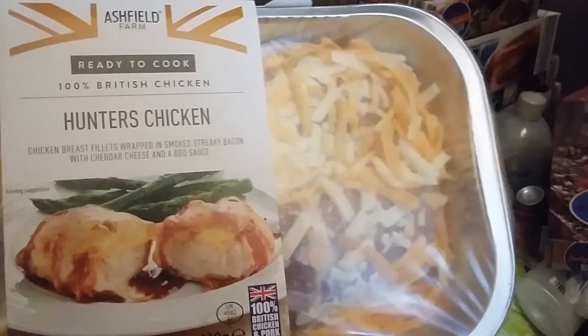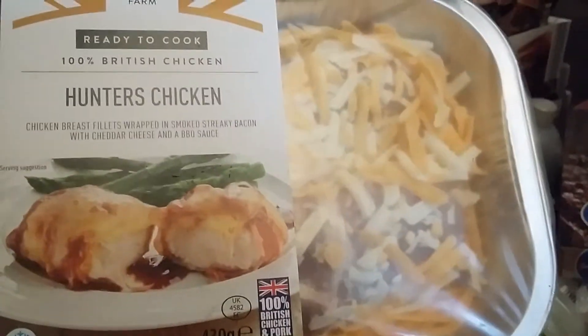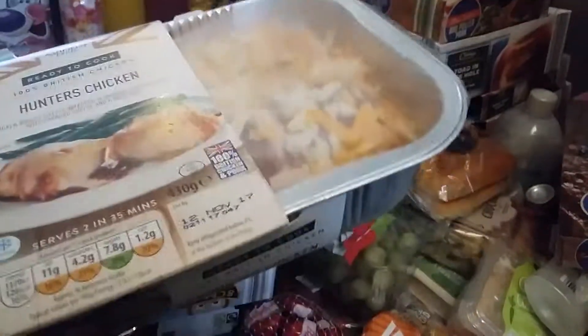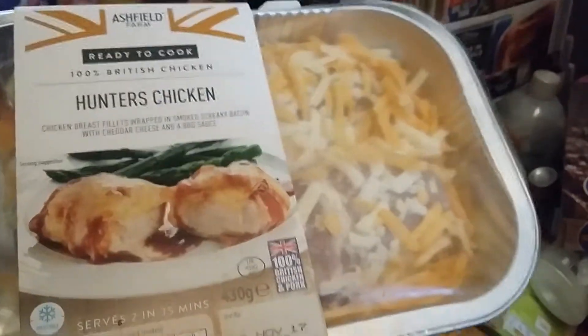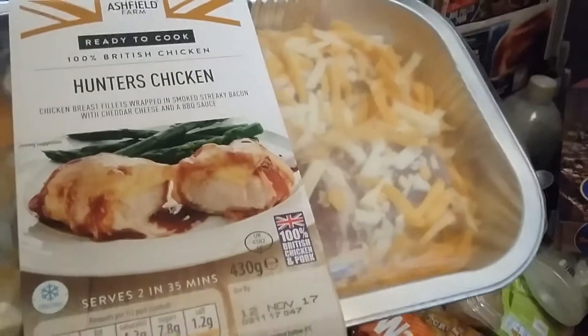I bought some hunters chicken. We'd seen this in Aldi a couple of times and I didn't think me and the kids would enjoy it, so I thought we'd try it this time. I'm going to cut it in fours for the kids. We're going to have some veg with it and probably mashed potato or chips. That's going to be one of my meal plans for this month because this is a monthly shop.